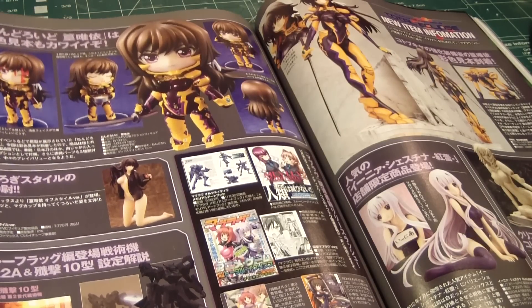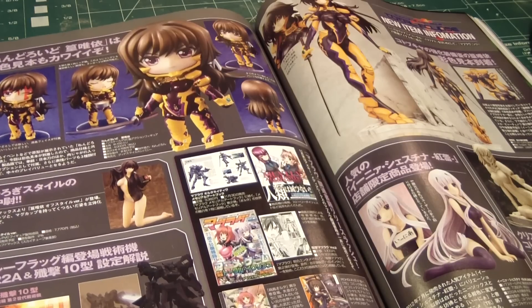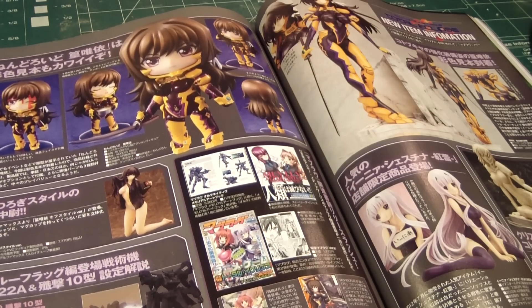We're going to stop right here and we'll pick up in part 2 of my review of the January edition of Dengeki Hobby.